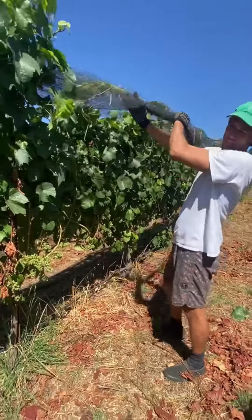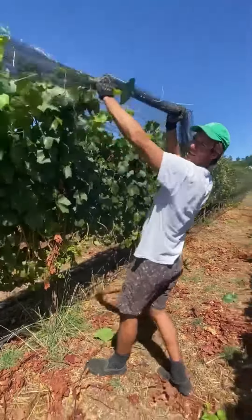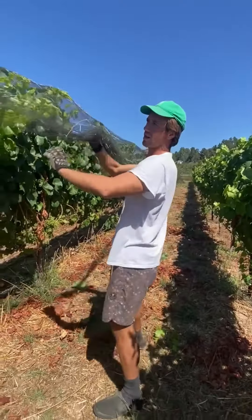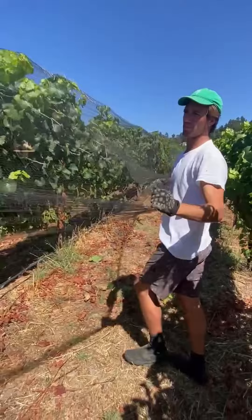We're going to net it to protect it. We probably have about two tons to the acre of chardonnay out here, so we'll make — I don't know — six to eight barrels, something like that.